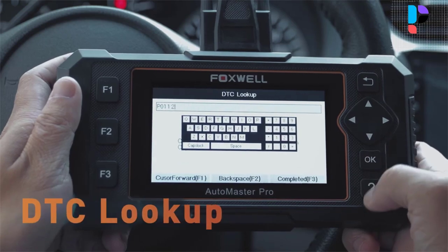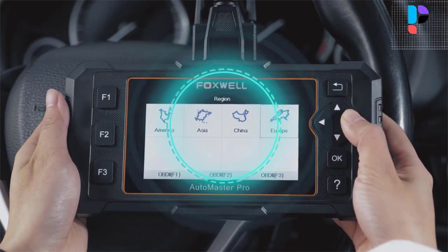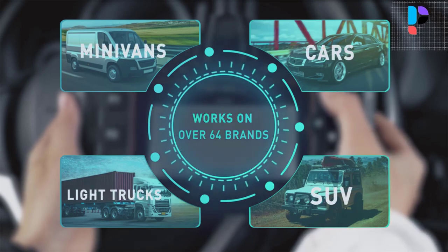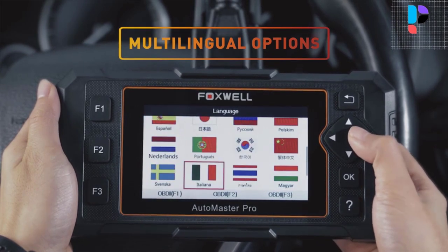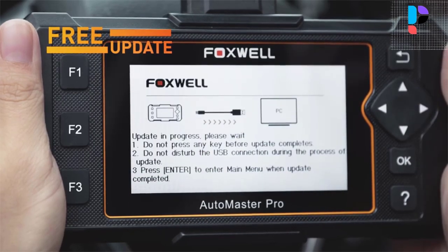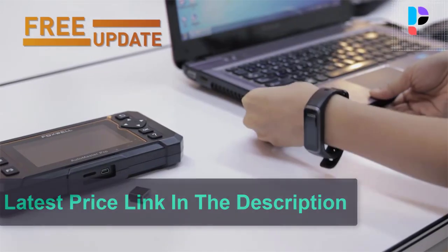This full-system car scanner can automatically identify the vehicle and perform a quick scan, allowing you to quickly match the right updated software that will enhance diagnostic capabilities and resolve compatibility issues. With the AutoVin Scan feature, this Foxwell OBD2 scanner provides quick and accurate vehicle identification, helping you pinpoint the cause of issues quickly by reading codes, freeze frame, and real-time live data. It also supports on-board monitoring test results for specific monitored systems.